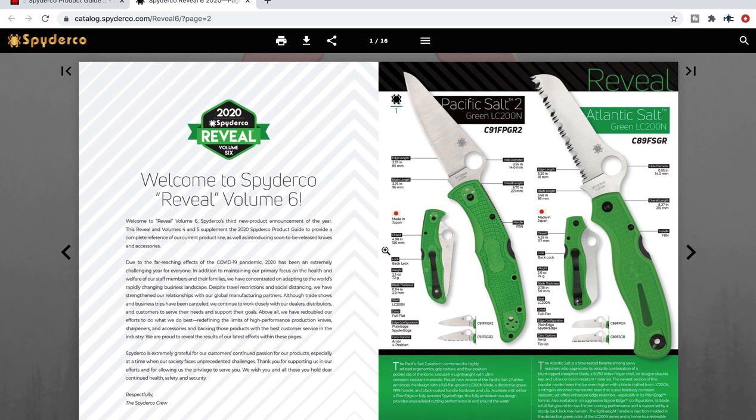There's some interesting information here. It says: due to the far-reaching effects of the current pandemic, 2020 has been an extremely challenging year for everyone. In addition to maintaining their primary focus on the health and welfare of staff members and families, they've concentrated on adapting to the world's rapidly changing business landscape. Despite travel restrictions and social distancing, they've strengthened relationships with global manufacturing partners, and they continue working closely with dealers, distributors, and customers. Above all, they've redoubled efforts to redefine the limits of high-performance production knives, sharpeners, and accessories, backed with the best customer service in the industry.